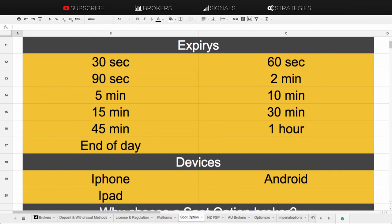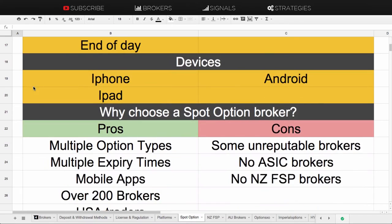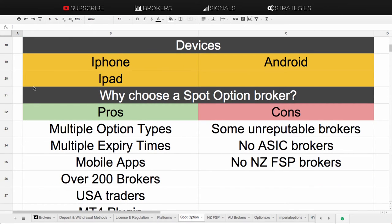Another good thing about the SpotOption trading platform is that it does offer mobile trading with downloadable apps on iPhone, Android, and also on iPad.